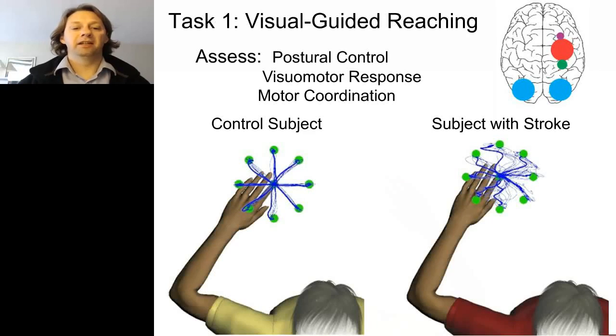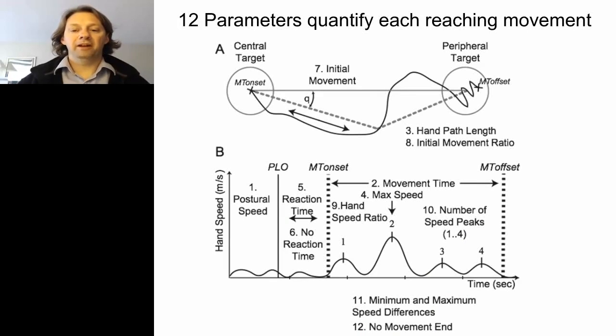This is data from that reaching task. A healthy control subject shows point-to-point movement, while the stroke subject on the right shows jerky movements and large variability. From this raw data, we can calculate a wide range of information about performance. The diagram shows 12 different parameters we can quantify about reaching movements — including initial error, corrective movements — and we can stratify many different features of motor performance on each and every trial.